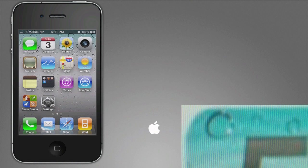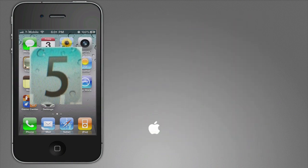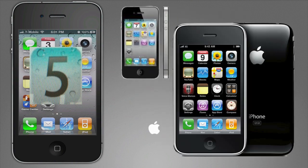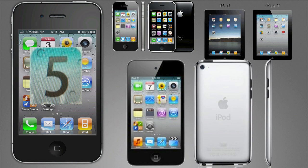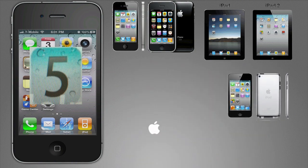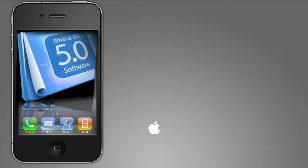In this video, I will talk about the future iOS 5 jailbreak. The iOS 5 update will only be available to update the current iDevices such as the iPhone 4, iPhone 3GS, iPad 1 and 2, iPod Touch 4th generation, and maybe even the iPod Touch 3rd generation.